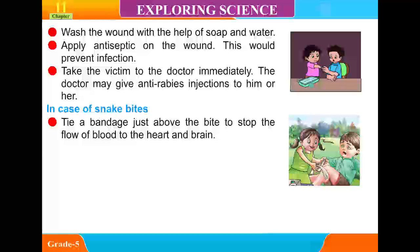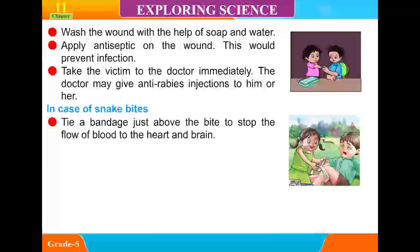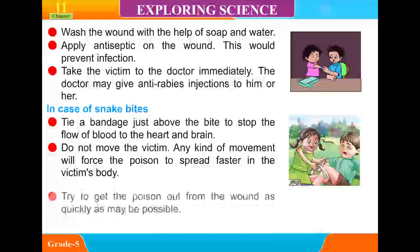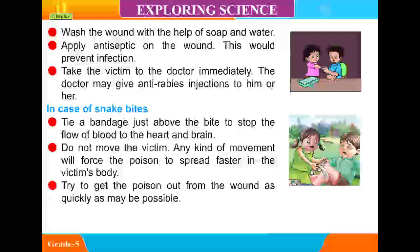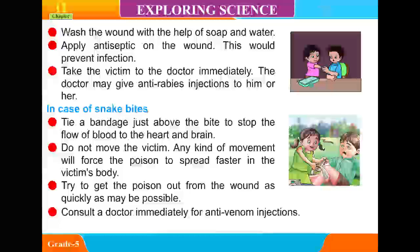In case of snake bites, tie a bandage just above the bite to stop the flow of poison to the heart and brain. Do not move the victim — any kind of movement will force the poison to spread faster in the victim's body. Try to get the poison out from the wound as quickly as possible. Consult the doctor immediately for anti-venom injections.